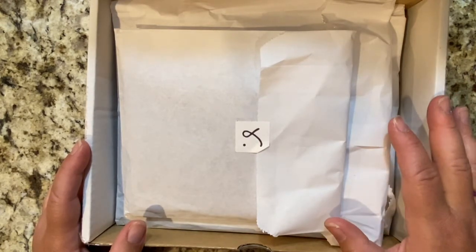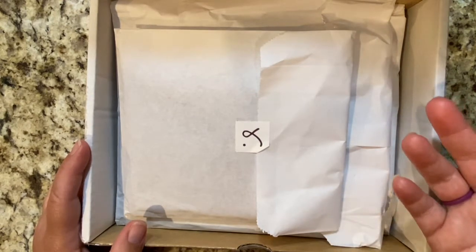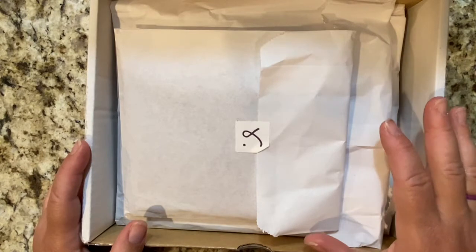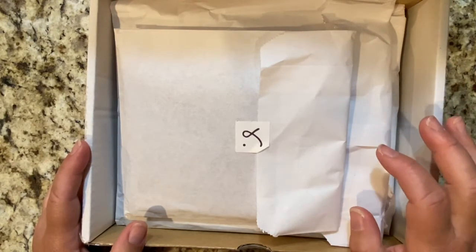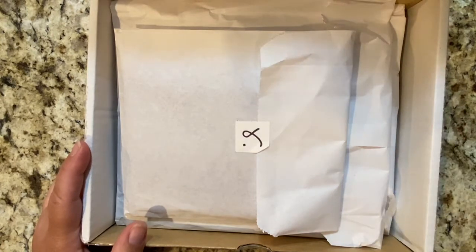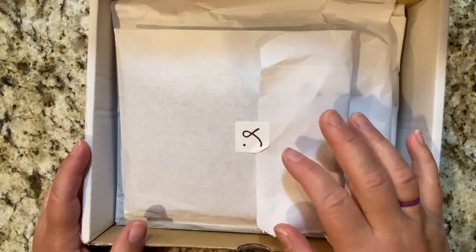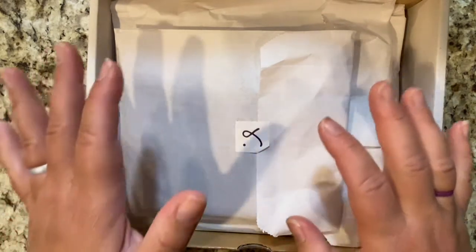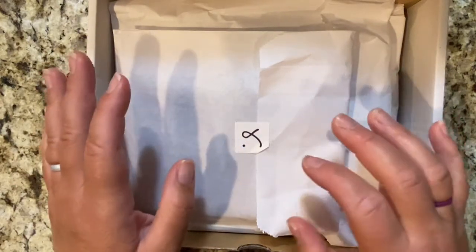They are a little bit on the pricey side, but for leather, you realize you're going to pay for leather. But she came out with some limited leather, and guys, oh my stars, it was purple — and you know I had to do it. So not only did she come out with a limited purple leather, but she also came out with a limited floral leather. So I splurged and ordered three covers.